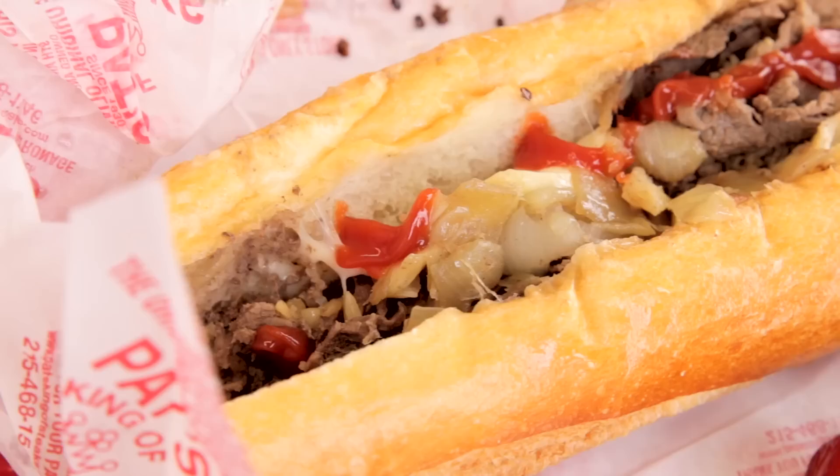So we just got the three cheesesteaks. We have Whiz, American, and Provolone as far as the cheeses go, all wit onions. I got the Whiz — the Cheese Whiz Khalifa.